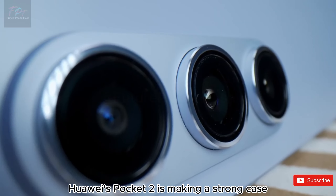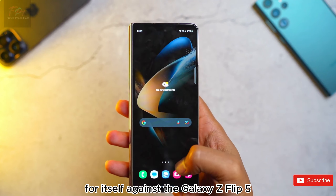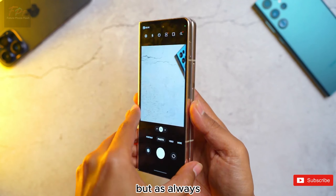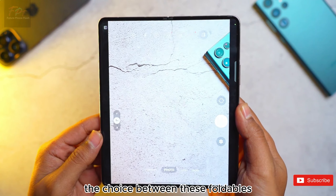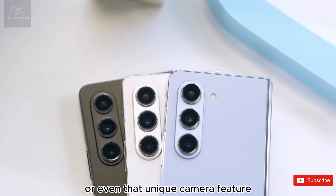So what's the verdict? With its beefier battery, faster charging, more generous memory configurations, and that unique UV sensor, Huawei's Pocket 2 is making a strong case for itself against the Galaxy Z Flip 5. But as always, the choice between these foldables might come down to brand loyalty, ecosystem preferences, or even that unique camera feature.